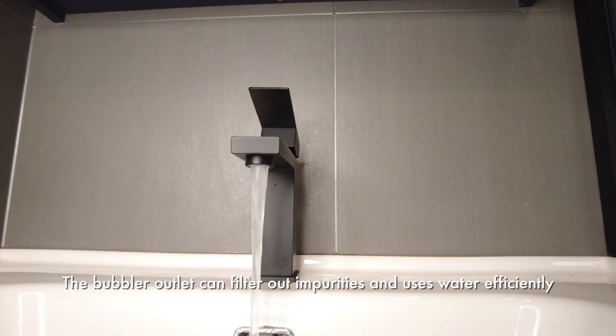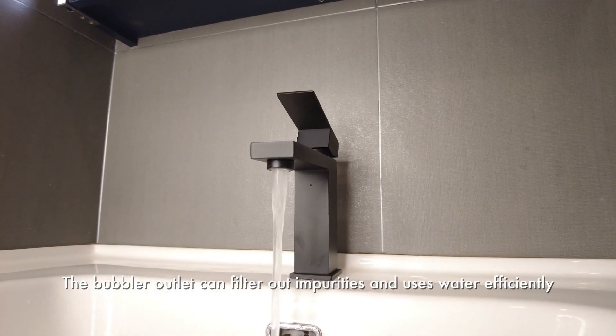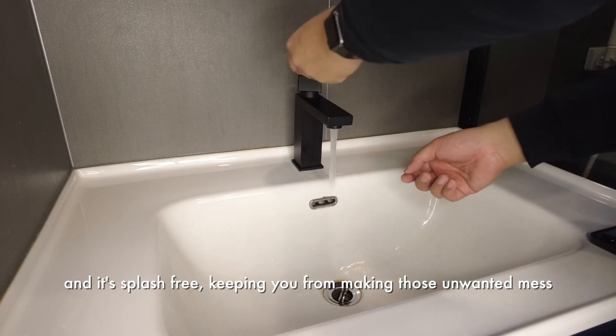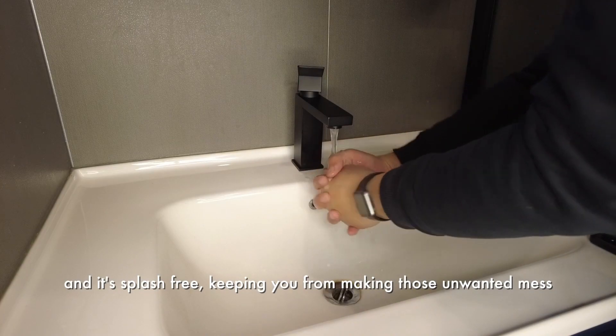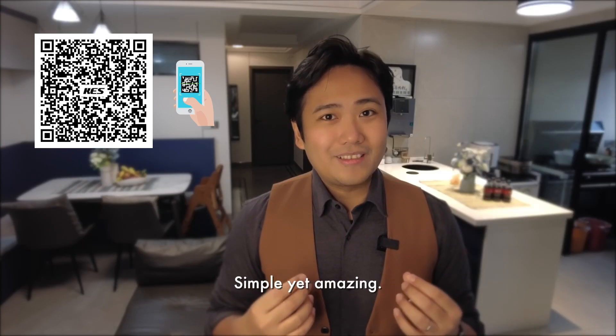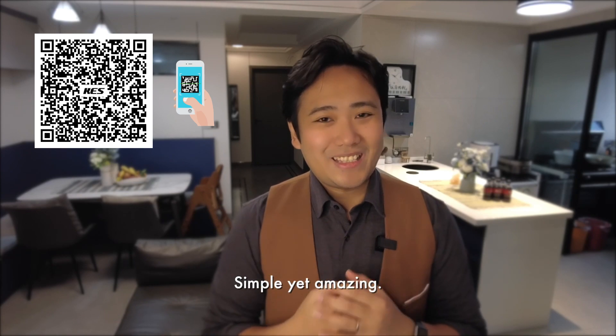The bubbler outlet can filter out impurities and uses water efficiently. And it's splash-free, keeping you from making those unwanted messes. Sum it all up in a few words: simple, get amazing.